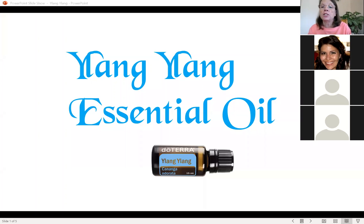Today we are going to talk about Ylang Ylang. Ylang Ylang is a wonderful oil — it smells wonderful. It is one of the main ingredients in Chanel No. 5 perfume, and it's used in a lot of different perfumes. It's been used for centuries in perfumes and religious ceremonies, aromatherapy, and wedding events.